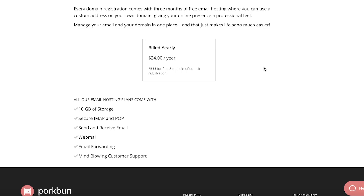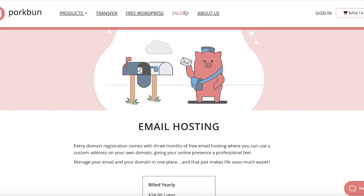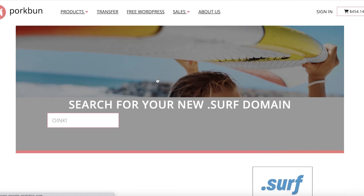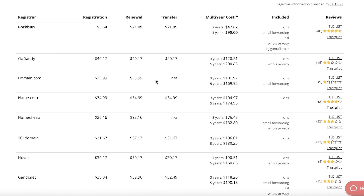You can email as much as you want and you get 10 gigabytes of storage, amazing customer support, email forwarding, webmail and so much more. The best part is that Porkbun is currently having sales — a flash sale and a spring savings sale — which can enable you to find the lowest-cost domain names at the best prices.